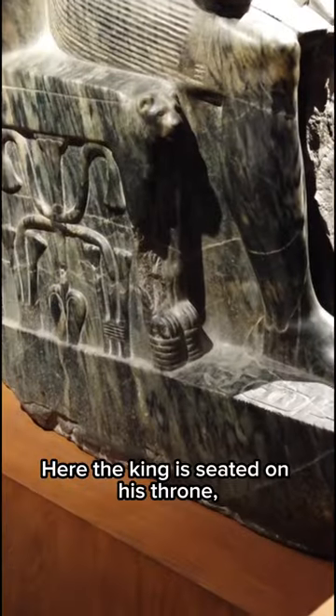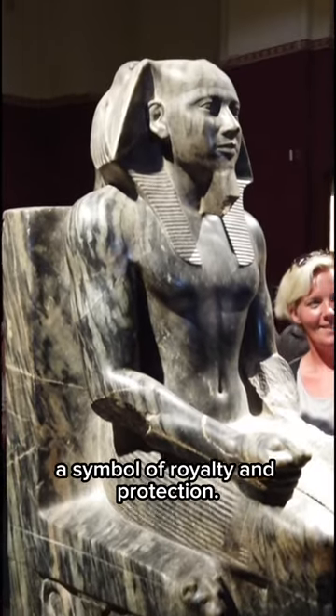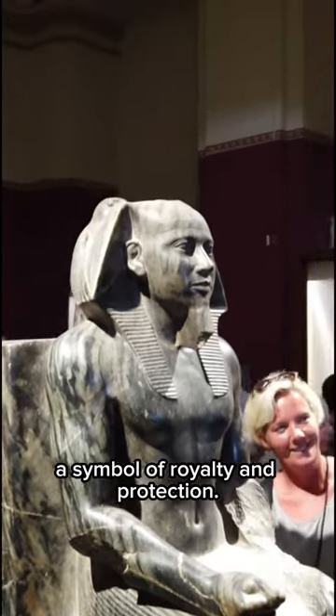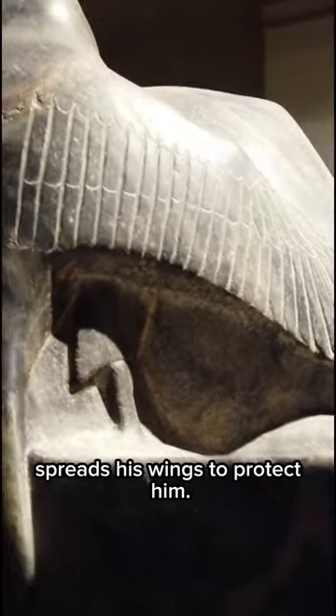Here the king is seated on his throne, wearing the nemes headdress with the cobra on his forehead, a symbol of royalty and protection. The falcon god Horus behind his head spreads his wings to protect him.